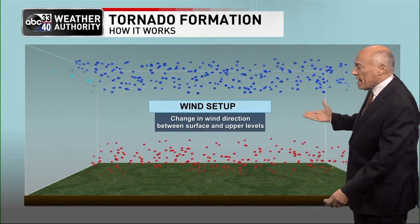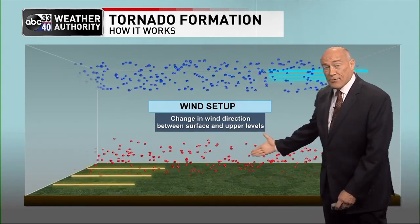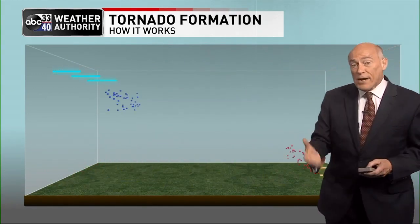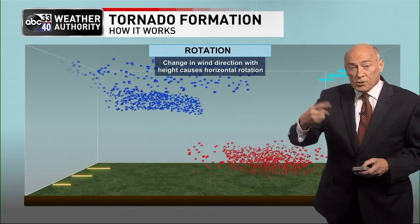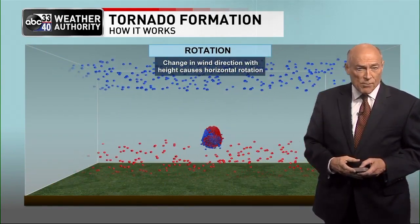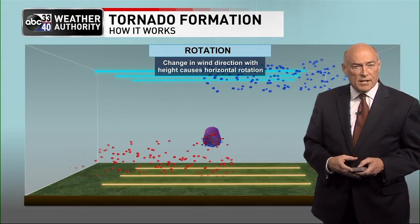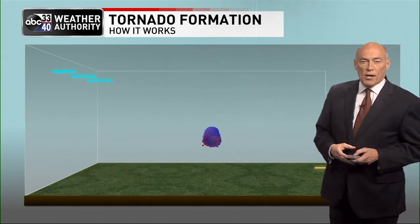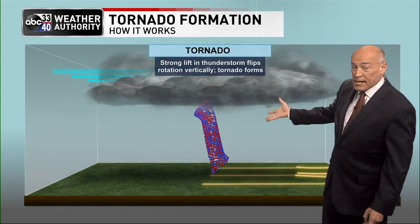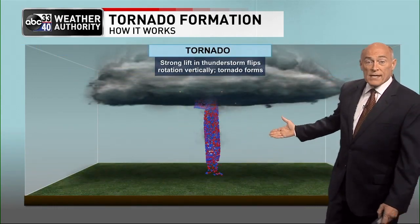At the surface on tornado days, winds are typically out of the south to southeast. Aloft, the winds are out of the west, and that change in direction will typically start horizontal rotation within a thunderstorm. Keep in mind, updrafts are very powerful on severe weather days, and those strong updrafts can tilt that horizontal rotation to a vertical rotation. And if everything else is right, a tornado can form.